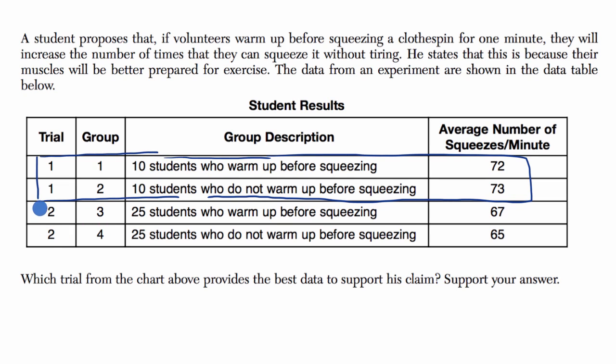And then in trial two, you had two more groups, and this time there were groups of 25 — 25 who did warm up and 25 who didn't warm up. Now in trial one, the group that warmed up actually had a lower number of average squeezes. So this goes against the hypothesis that the student had.